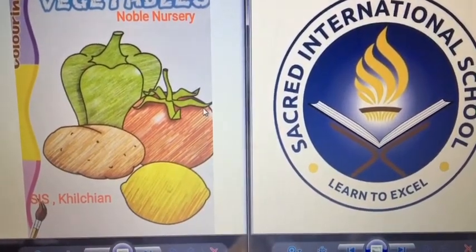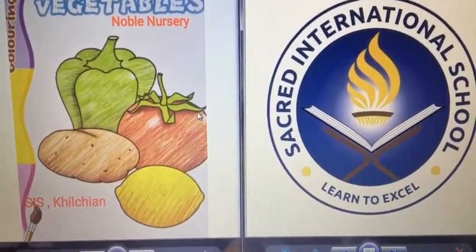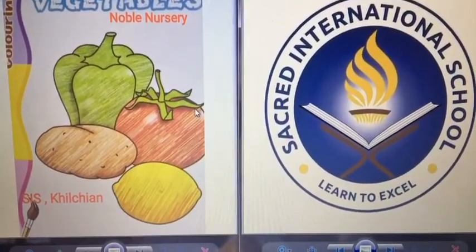Hello everyone, welcome to Sacred International School. Today we will do our topic: Vegetables.